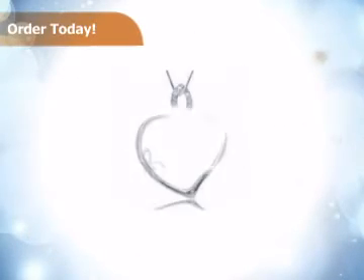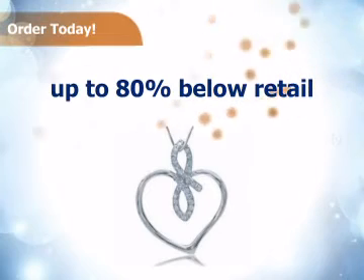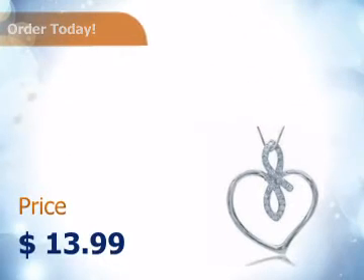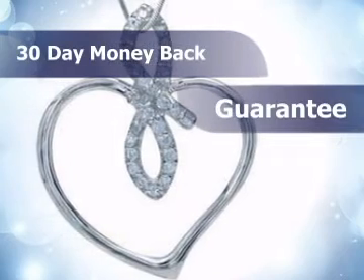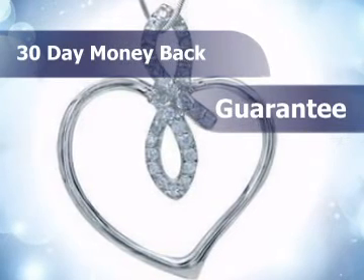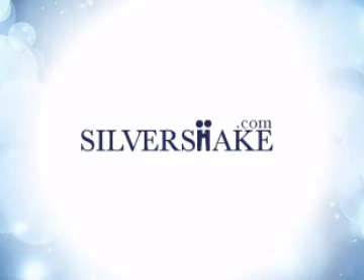Silver Shake's prices are up to 80% below retail. Buy it today at this unbeatable price. To ensure your satisfaction, we provide you with a 30-day, no-questions-asked return policy. Order now at SilverShake.com.